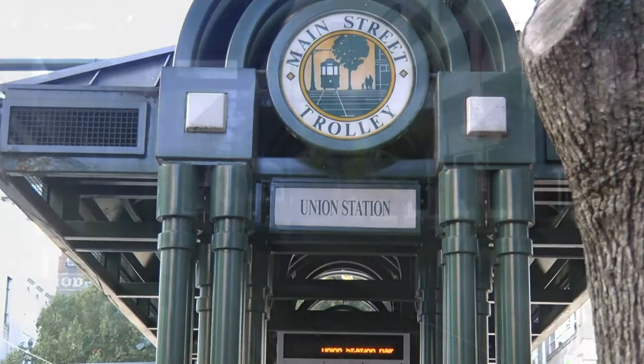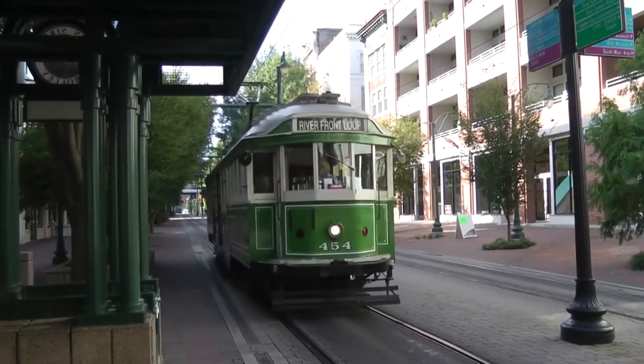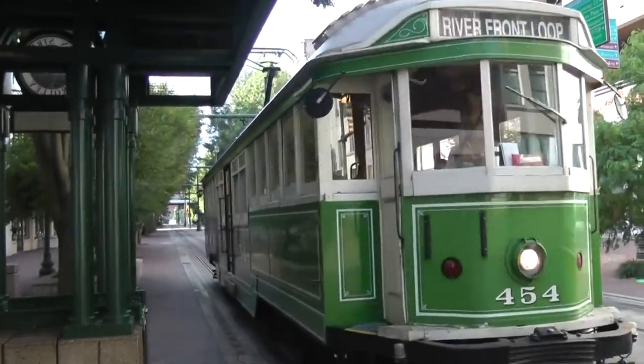Downtown riders can jump on three main trolley lines. Where in town do they go? Right now, there's one steel wheel trolley that operates along Main Street. It goes from the north end of Main Street to the south end of Main Street. It's about four miles long and offers riders the opportunity to visit all of the different types of businesses and residential areas along Main Street.